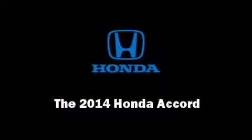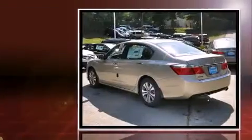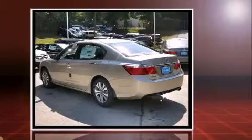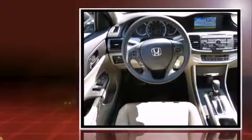Introducing the 2014 Honda Accord. This four-door, five-passenger sedan stands out among competitors in its class. It features a front-wheel drive platform, an automatic transmission, and a 2.4-liter four-cylinder engine.